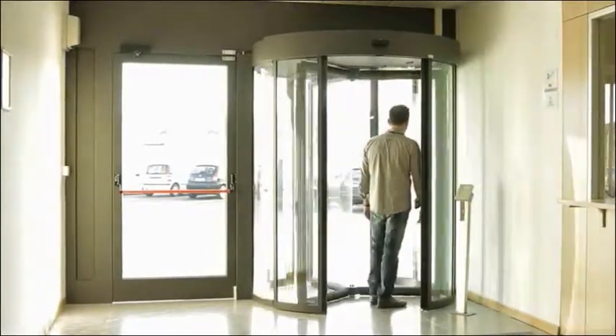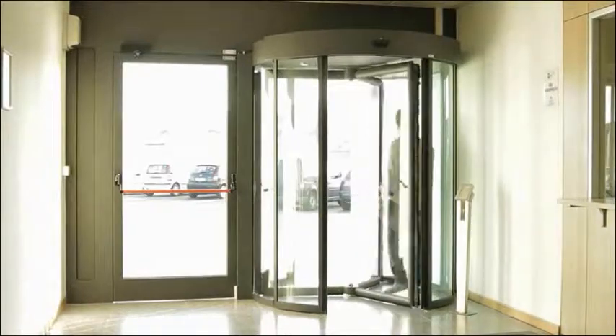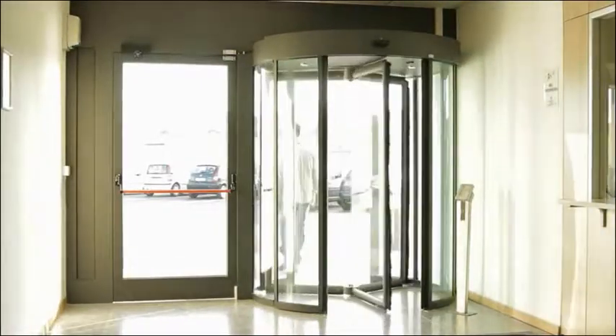Notice the electric emergency exit door on the left, and the horizontal and vertical frames extending up to the ceiling.